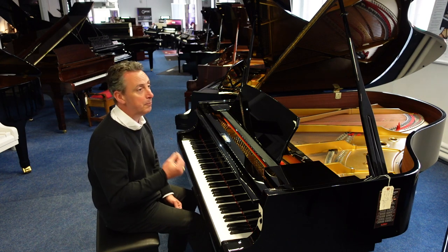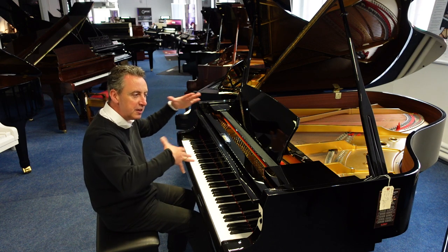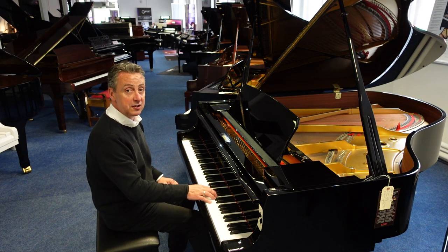Fantastic sustain. It's got a beautiful spruce soundboard that's tapered at the edges just to allow the sound to reflect and sustain better. And I think it does it really well.